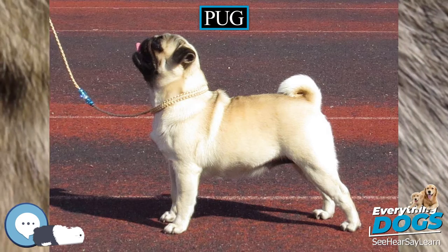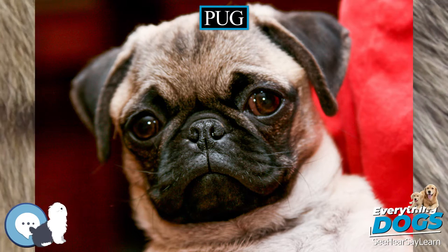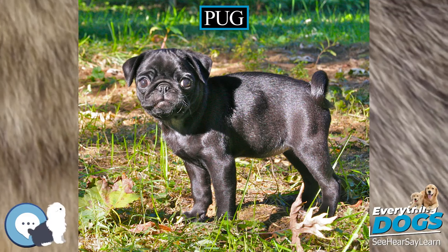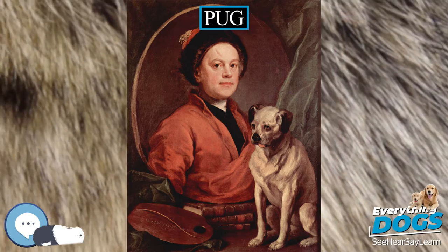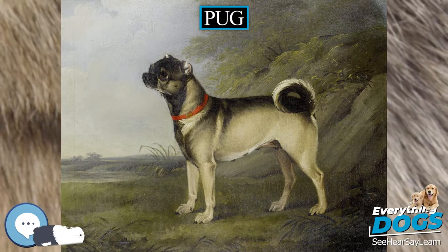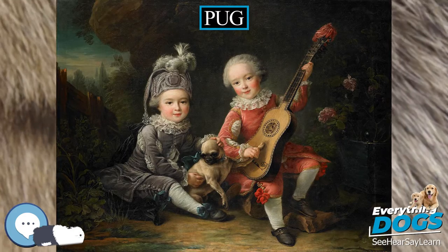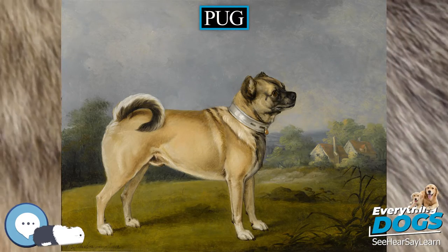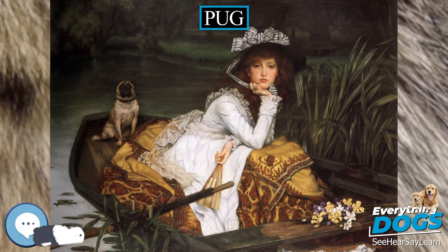Pugs can suffer from necrotizing meningoencephalitis, also known as pug dog encephalitis, an inflammation of the brain and meninges. NME also occurs in other small dogs such as the Yorkshire Terrier, Maltese, and Chihuahua. There is no known cure for NME, which is believed to be an inherited disease. Dogs usually die or have to be put to sleep within a few months of onset, which in those susceptible to this condition is mostly between 6 months and 3 years of age. This breed, along with other brachycephalic dogs such as boxers and bulldogs, is also prone to hemivertebrae. The curled tail of a British bulldog is an example of a hemivertebrae, but when it occurs not in the coccygeal vertebrae but in other areas of the spine, it can cause paralysis. The condition occurs when two parts of a spinal vertebrae do not fuse properly while a young pug is still growing, resulting in an irregularly shaped spinal cavity which can put pressure on the spinal cord.